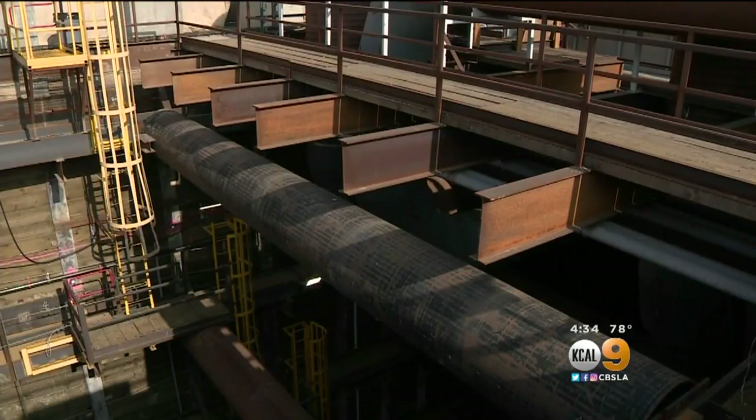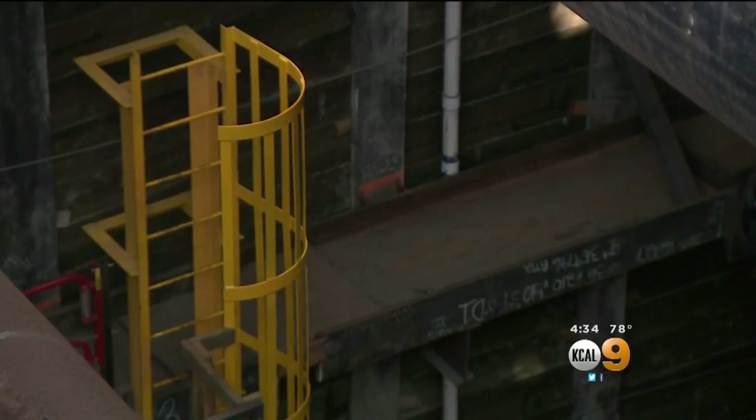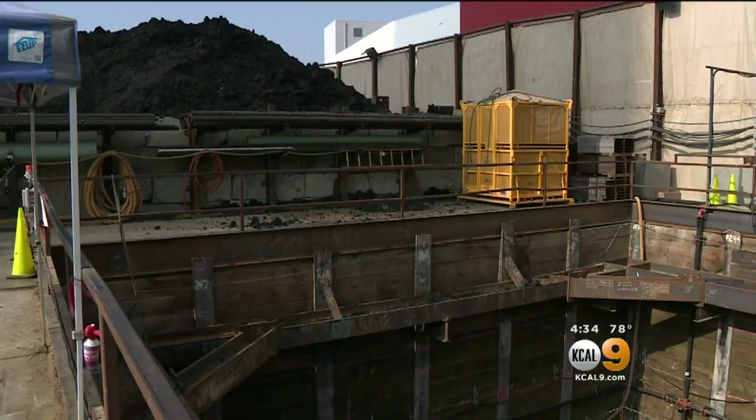Metro did seismic studies to decide the best locations to run the line, and Mayor Eric Garcetti says construction will have to meet high standards. Earthquakes — it's actually probably safer to be underground in these fortified tunnels than almost anywhere else. They meet seismic standards and they're safe for people to be in.